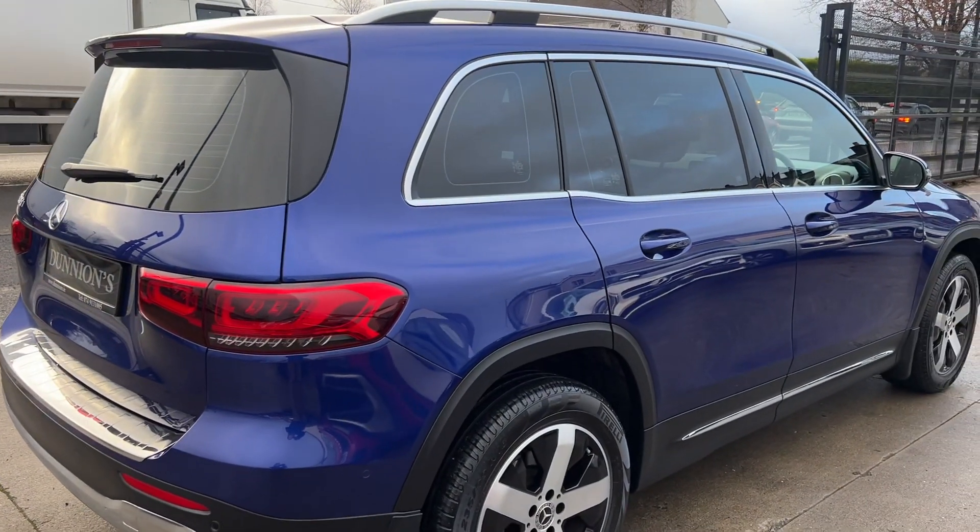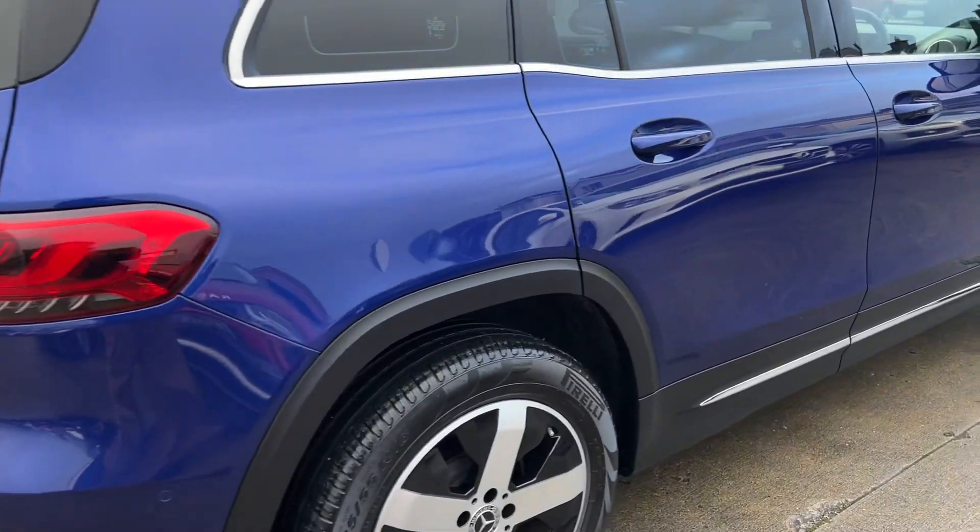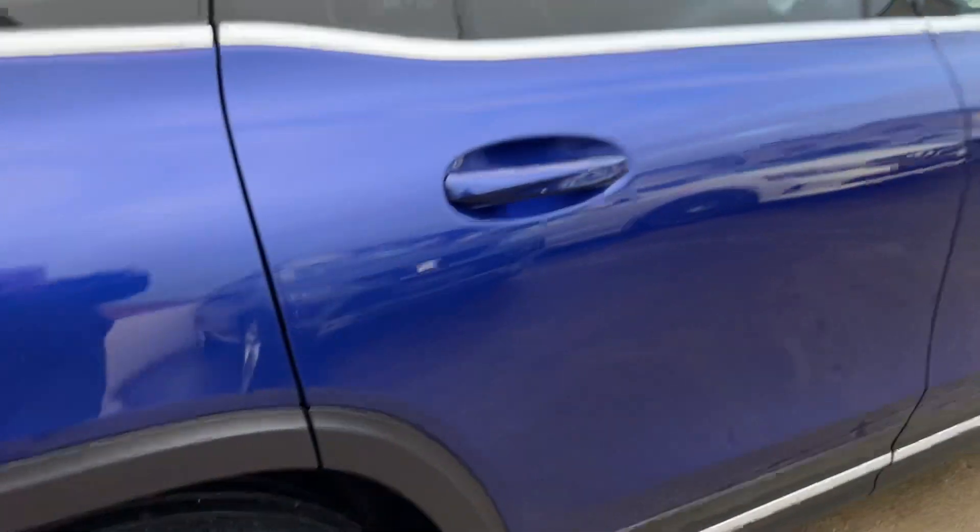She has the electric tailgate opening as well. We'll be selling the car with a 12-month nationwide warranty and she's just like a new one.